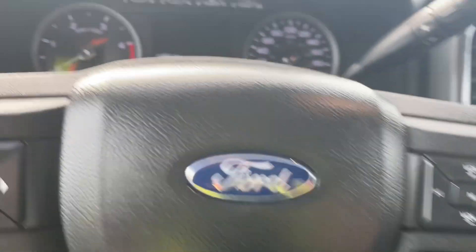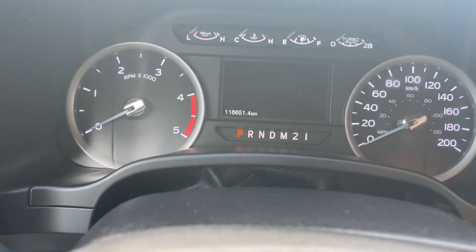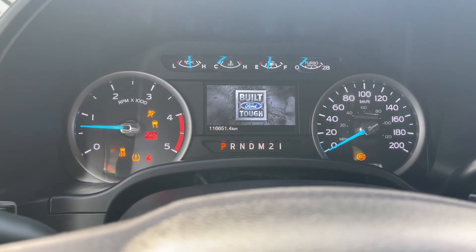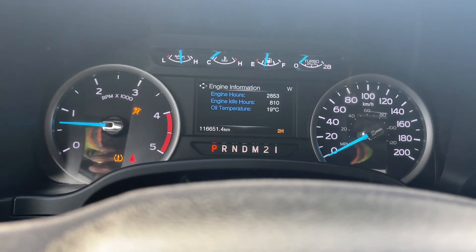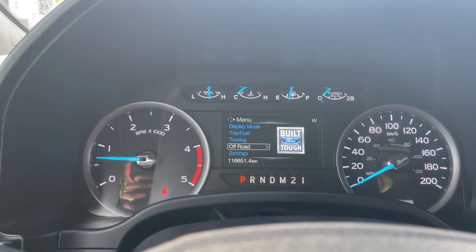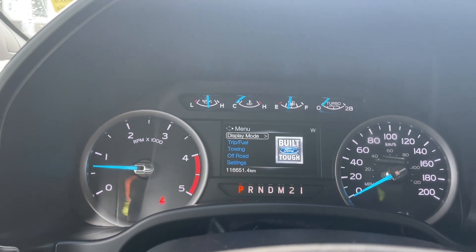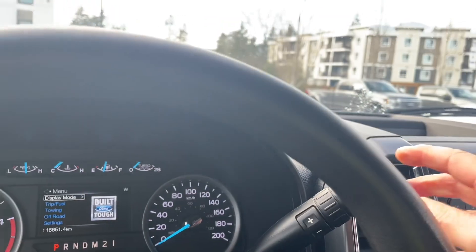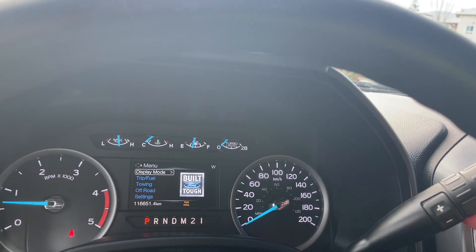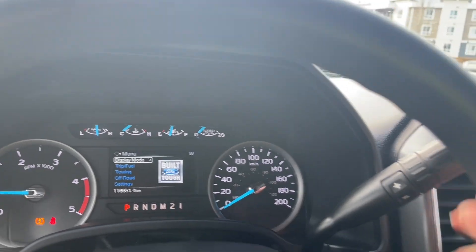When we start up the vehicle, you'll see any important messages, the odometer reading, and the menu will come up as well. We can toggle through there — display mode, trip fuel, towing, off-road, settings — and these all have sub-menus. You have an automatic select shifter, and tow haul is at the end. Just press it and it'll appear to the right of the odometer reading, and press again to turn it off.